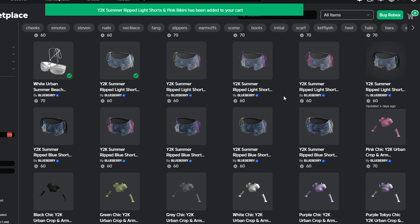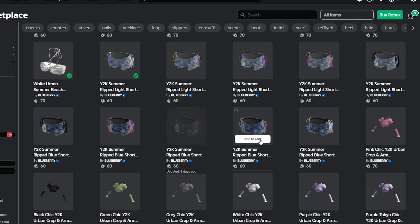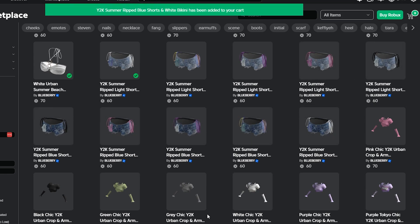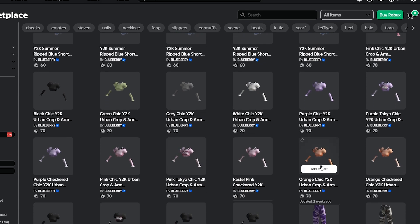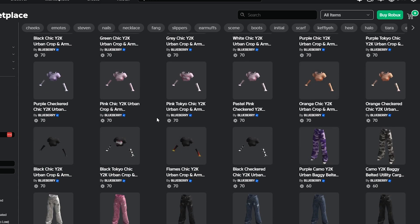Continuing to add items: 1, 2, 3, 4, 5, 6, 7, 8, 9. Oh, let's pick one of these. I'm gonna pick — is there a blue one, like a teal one?